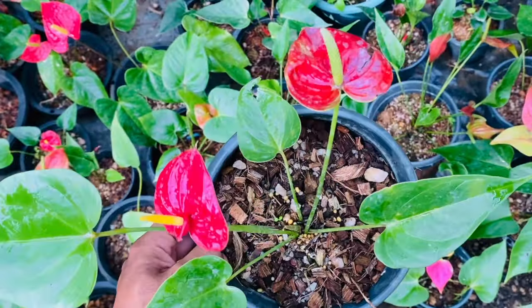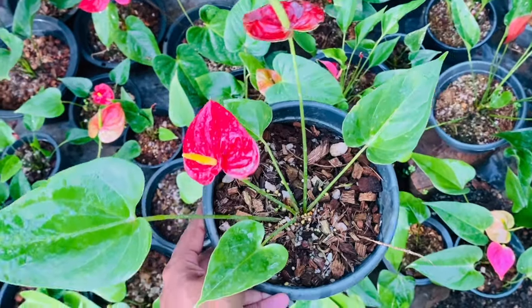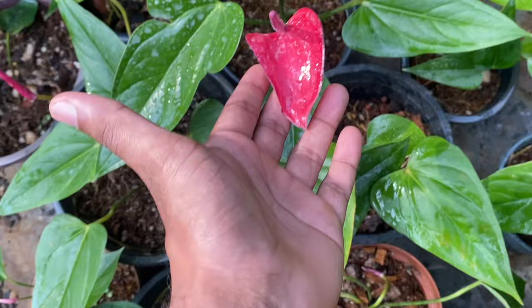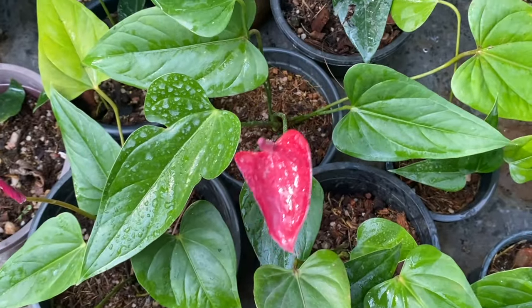This is the success rate of anthurium, and you can get 10 rupees for this one. This is the anthurium, and you can get 10 rupees for this one.